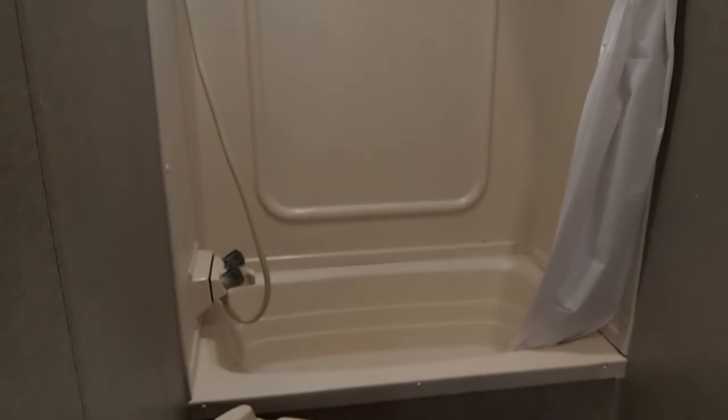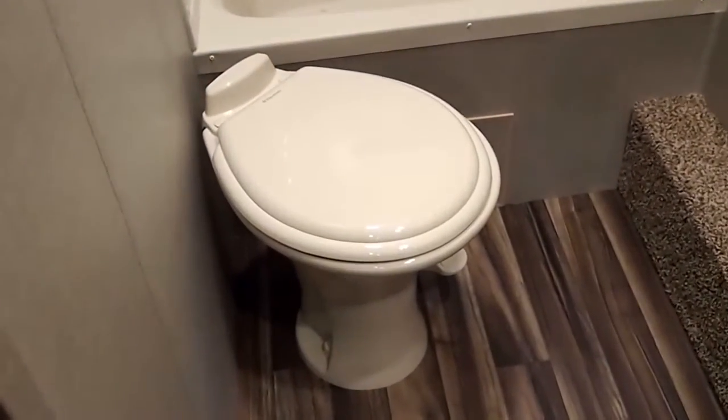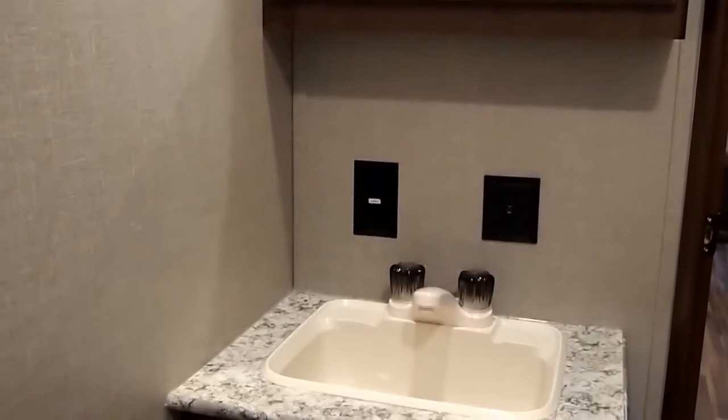We've got a nice big open bathroom with a tub-style shower stall, so there's certainly the ability to clean up the little ones when you need to. It uses a porcelain toilet instead of plastic, and it is foot-flush. Also has a nice big medicine cabinet, counter space with a sink area, and storage underneath.